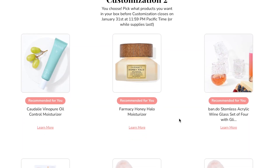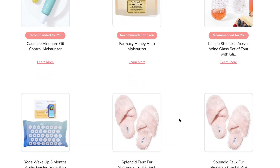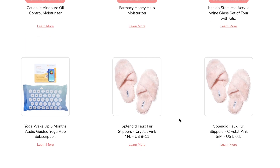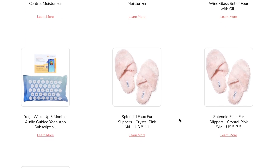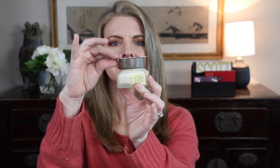It smelled a little bit like baby powder, not a really strong scent. The second customization was a Caudalie oil control moisturizer, a Farmacy honey moisturizer, stemless wine glasses — I don't need oil control and I don't like stemless wine glasses — something with yoga I don't need, and slippers that fall off my feet. I picked the Farmacy honey moisturizer. I have other Farmacy products and I really like them. Love that it has a magnetic scoop — what a great idea!